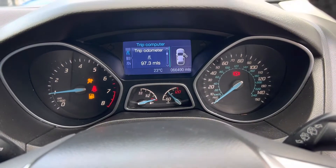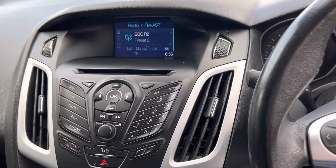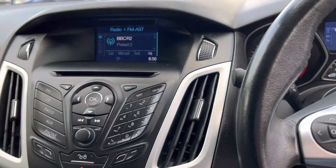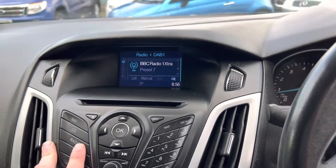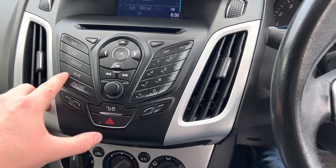So 66,490 miles. Over here you'll notice you've got a nav button, so with an SD card inserted in there that will enable sat nav on the screen for you as well. You've also got DAB radio, FM and AM radio. You'll see Bluetooth for your mobile phone and AUX connectivity.